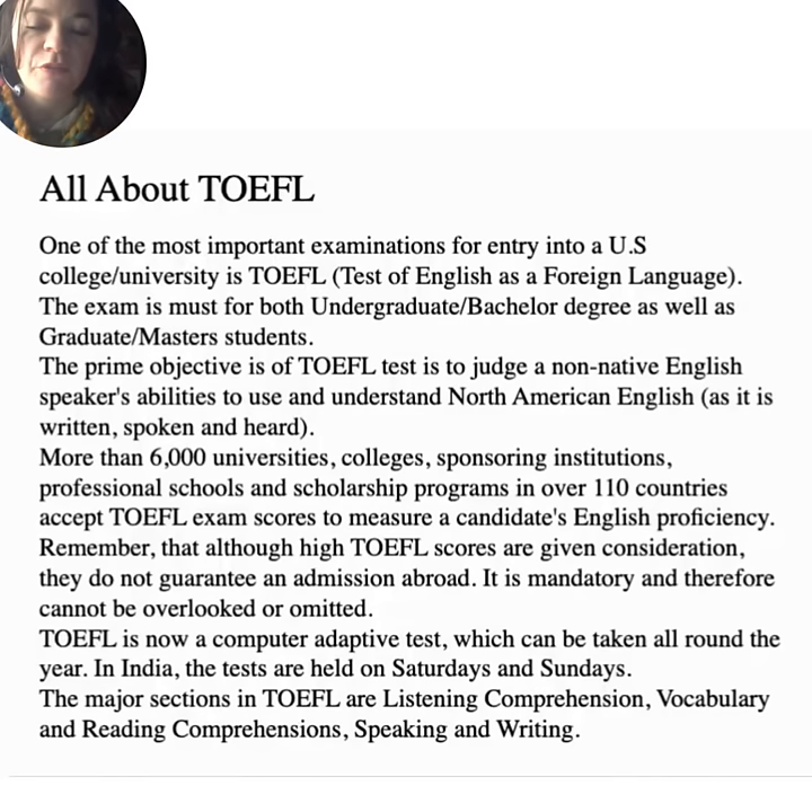All about TOEFL. One of the most important examinations for entry into a US college or university is the TOEFL — the Test of English as a Foreign Language. The exam is a must for both undergraduate and graduate students. The prime objective of the TOEFL test is to judge a non-native English speaker's ability to use and understand North American English as it is written, spoken, and heard. More than 6,000 universities, colleges, sponsoring institutions, professional schools, and scholarship programs in over 110 countries accept TOEFL scores. High TOEFL scores are given consideration, but they do not guarantee admission abroad — it is mandatory and cannot be overlooked.